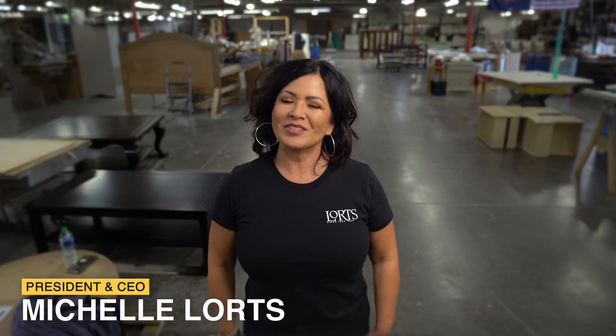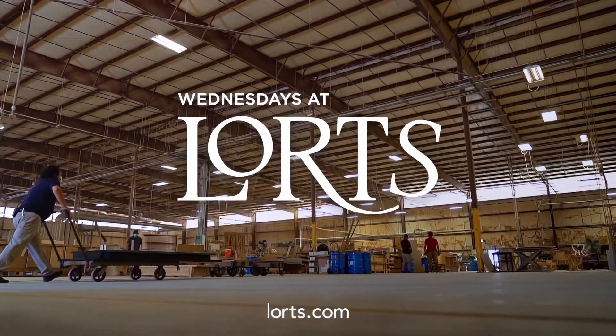Hi there! Michelle Lortz here again with today's edition of Wednesdays at Lortz. Today is going to be about fun. I have several exciting pieces to show you.